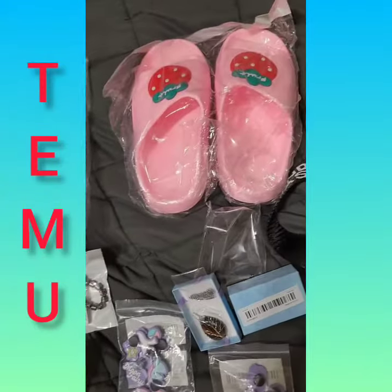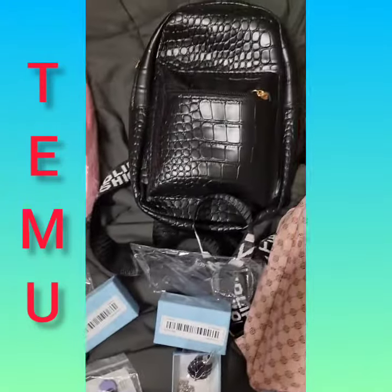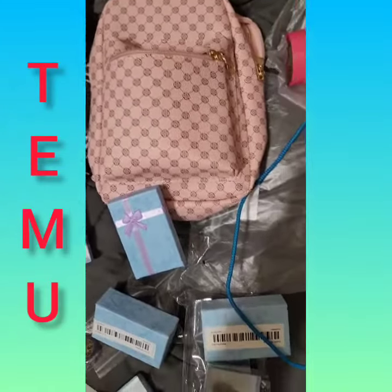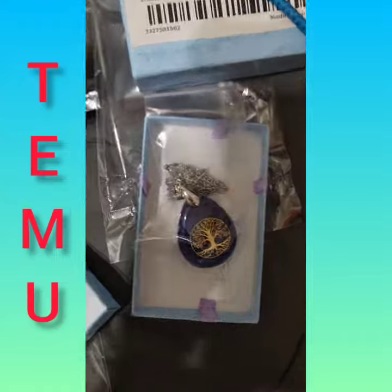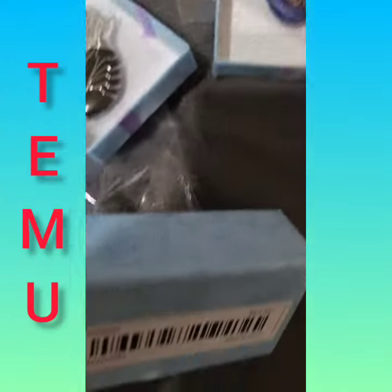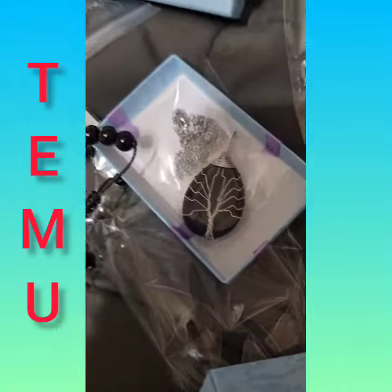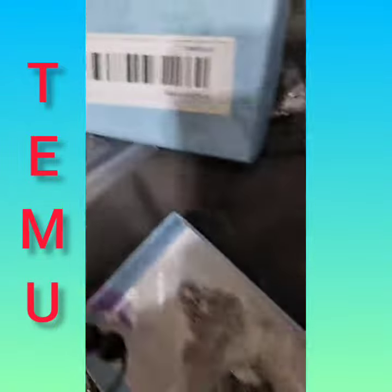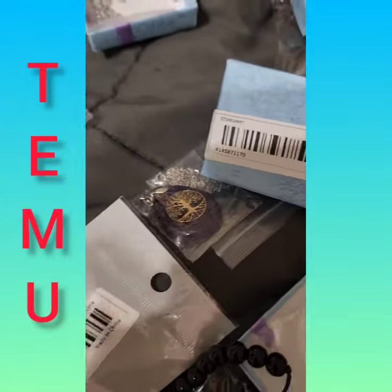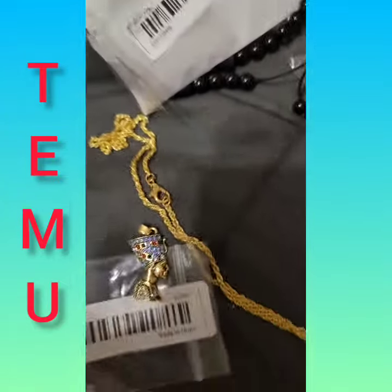This is a pair of crocs, another pair of slip-ons. This is one of the black crossover purses that I got, and this is a pink one. This is the sapphire necklace that I have here, and this is a black onyx necklace — as you can see, black onyx.